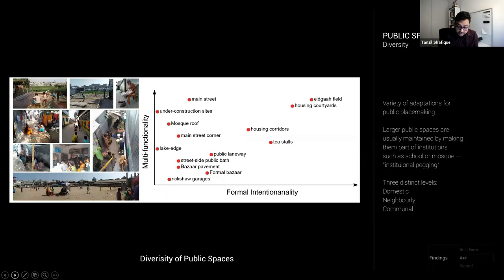You may think there are no public spaces in Kareil's dense packing, but residents have adapted many smaller-scale spaces into active public spaces. The graph plots these various public spaces according to how coincidental or intentional they were during morphogenesis, as well as their level of multifunctionality. The largest public spaces are usually intentionally preserved to stop potential encroachment — often part of an institution such as a mosque or school — what I call institutional pegging. The contested nature of producing and maintaining public spaces reveals the important role of community leaders and strong internal governance.